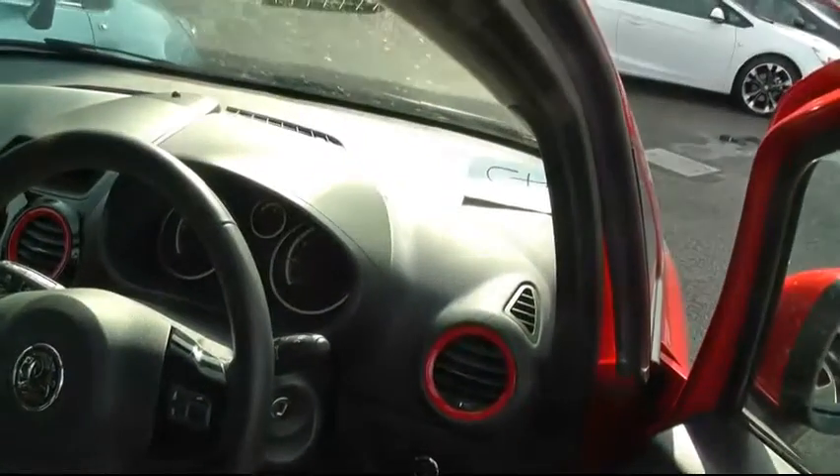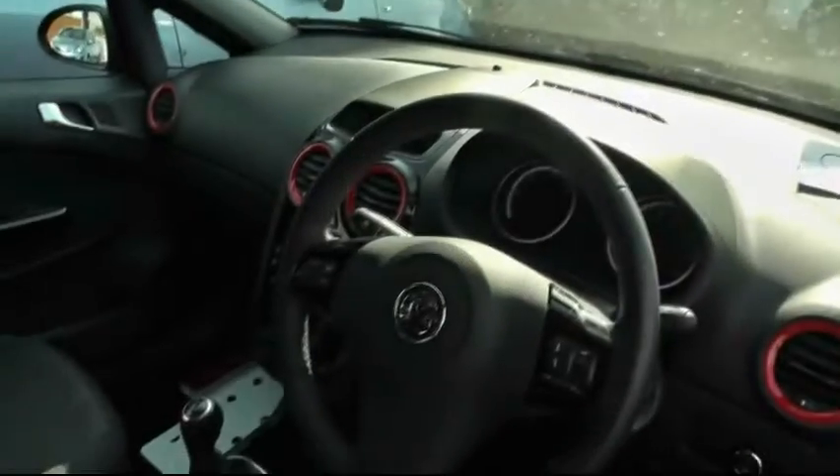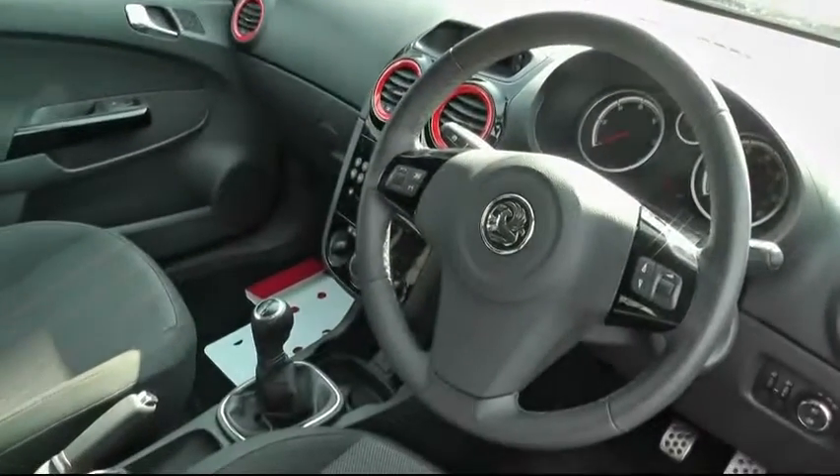The vehicle comes with all the usual refinements including red stitching on the seats and red rims around the air vents. It also comes with cruise control, air conditioning, and a USB jack.